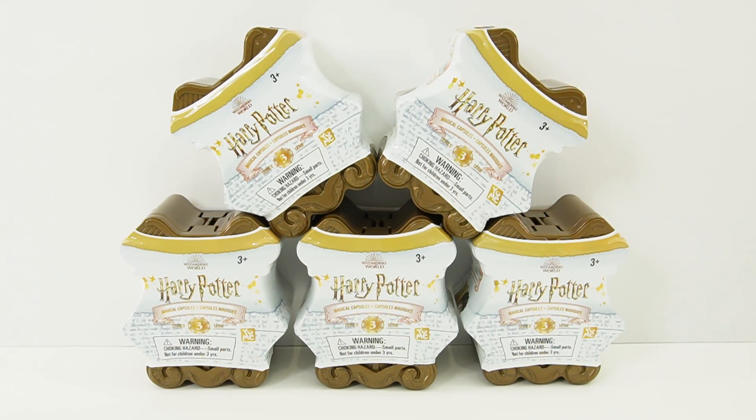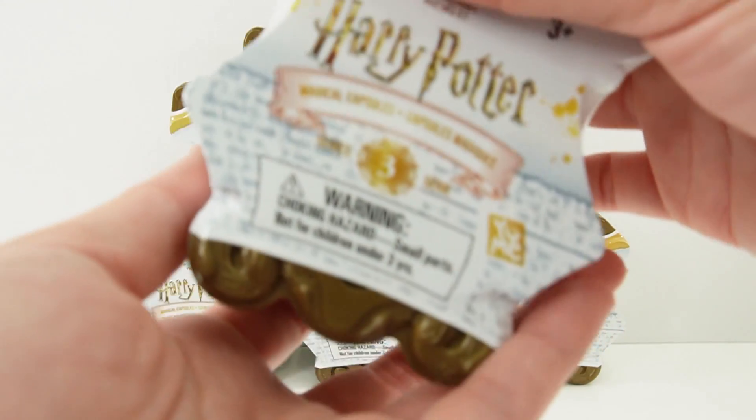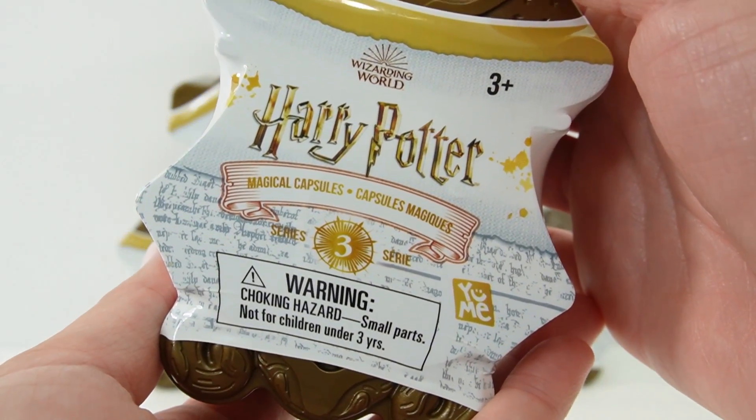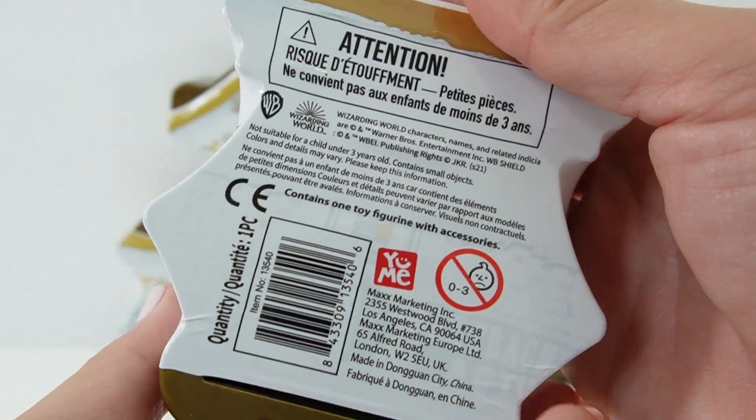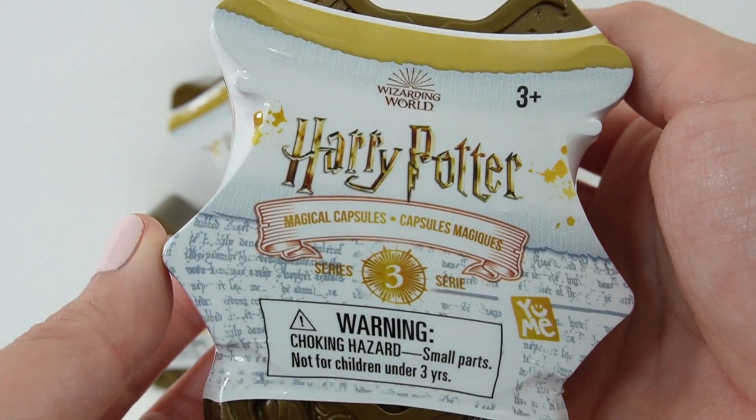Hi everyone, welcome to Yumi's Toy House and today we have five brand new Yumi Harry Potter Magical Capsules. These are Series 3. Don't you just love these? So these were sent to me from Yumi Toys to review. Thank you so much. Let's go ahead and open them.